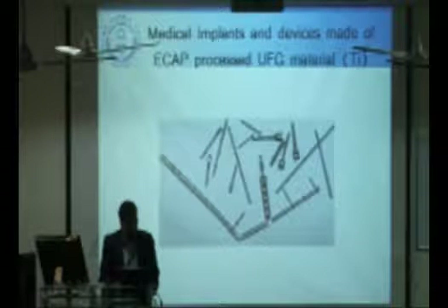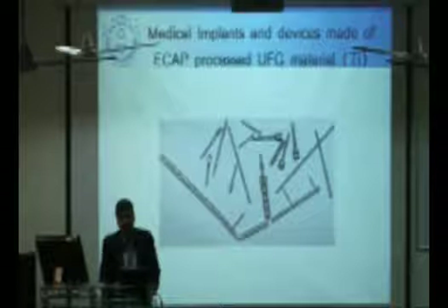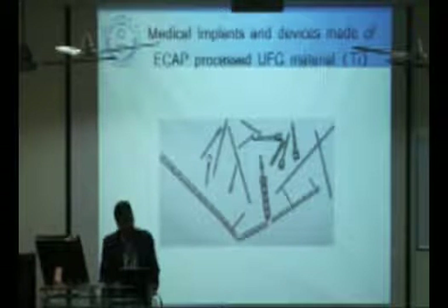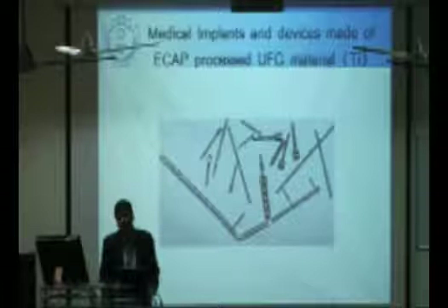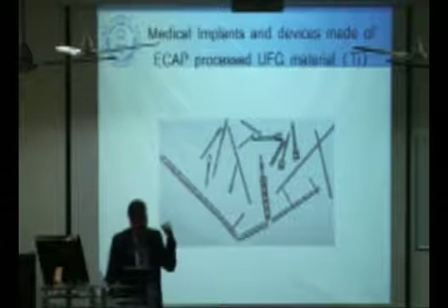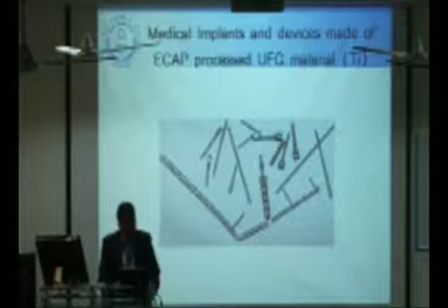The best application of materials produced by this technique is in medical implants, because what we require there is minimized weight and increased strength. If we use metals processed by SPD, a good amount of weight can be reduced while achieving higher strength. The second application is in aerospace.